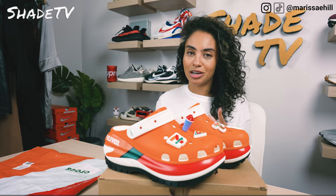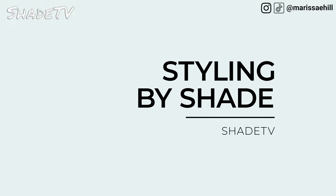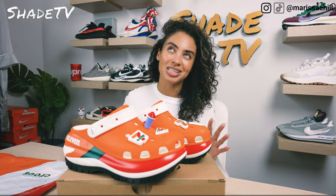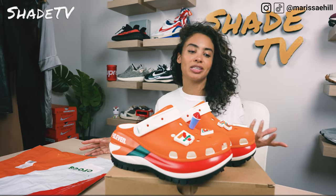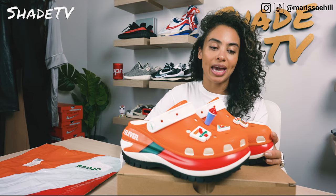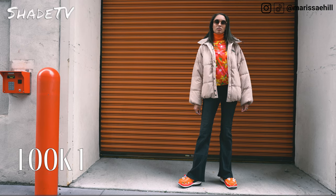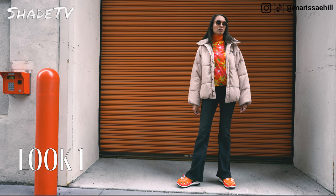Now let's talk about how I styled these. Obviously this is just a really fun, out-there looking Croc — so different from any of my others. The closest comparison is probably my Carrots, just because it's a similar orange colorway. For the first look, I decided to wear a khaki puffer jacket with a multicolored floral top underneath that kind of matched the color scheme of the clog itself, and I wore some black denim bell bottoms.